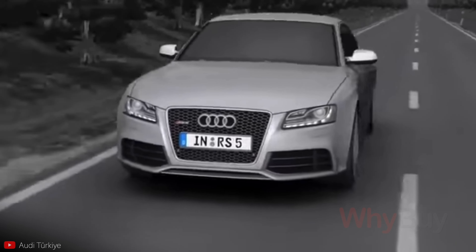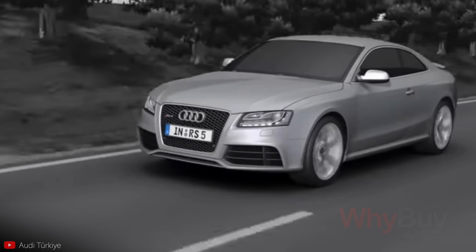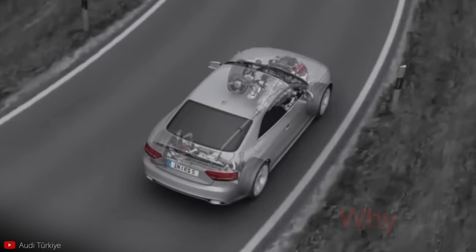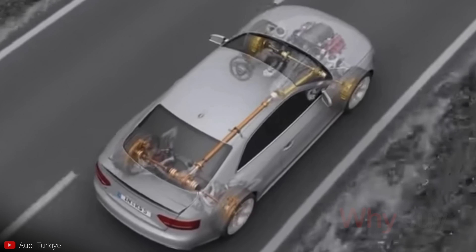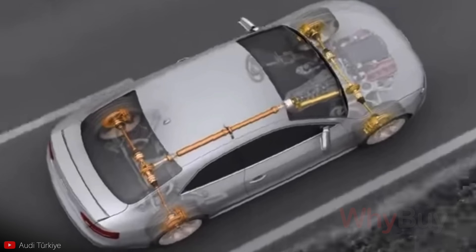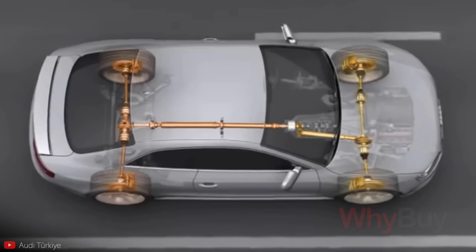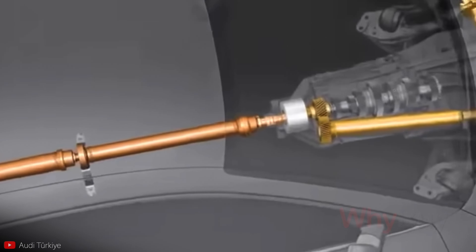The Quattro permanent four-wheel drive system permanently and optimally distributes the power from the engine to all four wheels. The principle is simple: just as four brakes provide for better deceleration, four driven wheels provide for better acceleration and greater lateral stability. The new Audi RS5 sees the introduction of the latest generation of Quattro — Quattro with crown gear center differential and torque vectoring.